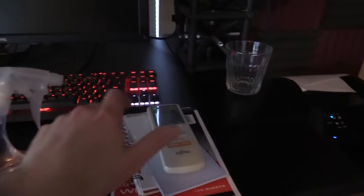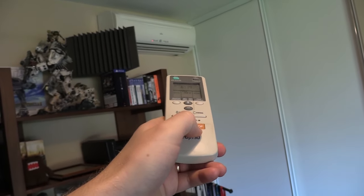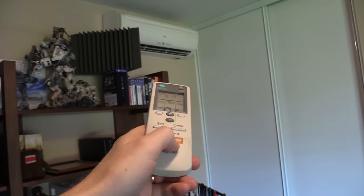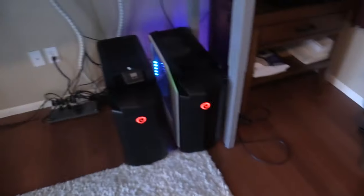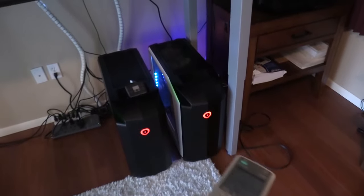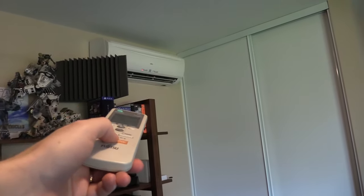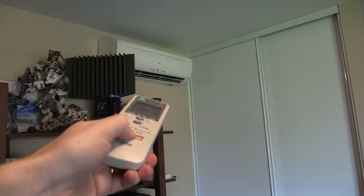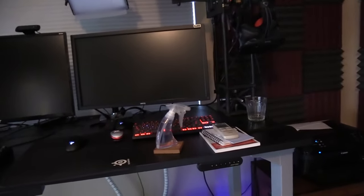One of the nicer things about this office is the air conditioning unit. This is actually why I picked this room for my office — having these two PCs running all the time generates a lot of heat. So having a personal AC unit that I can set to whatever I want is really nice, and it's also nice because Natalie doesn't get annoyed that I chill the whole house down. I only have to chill my office.